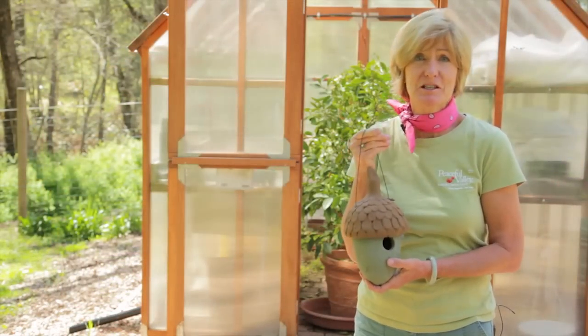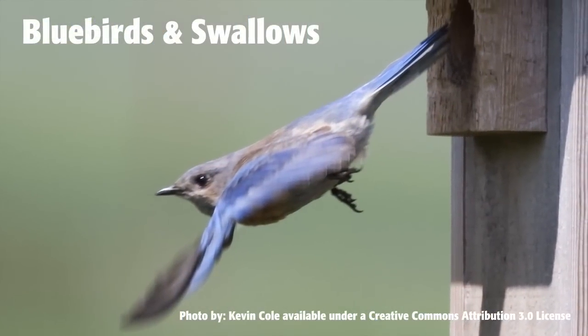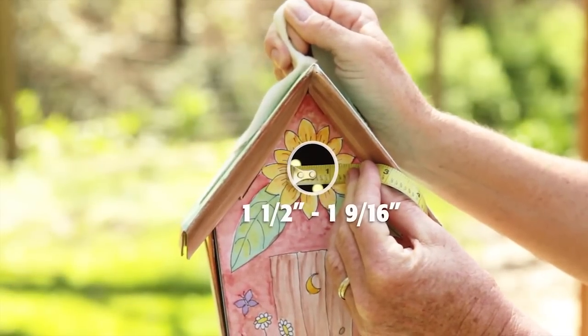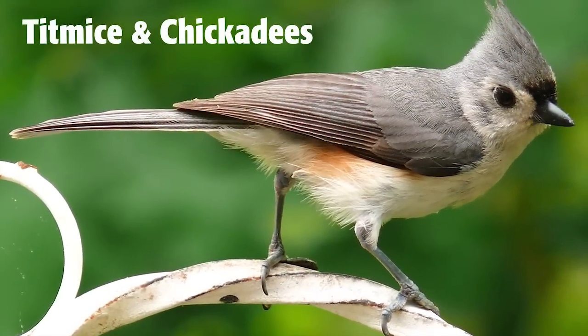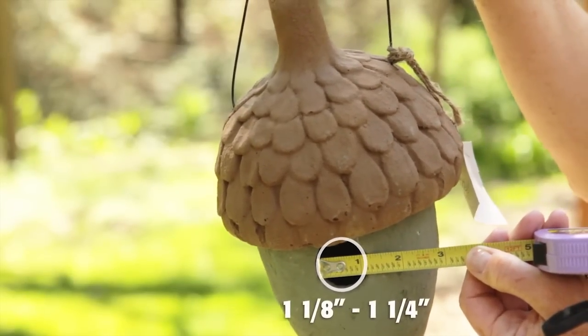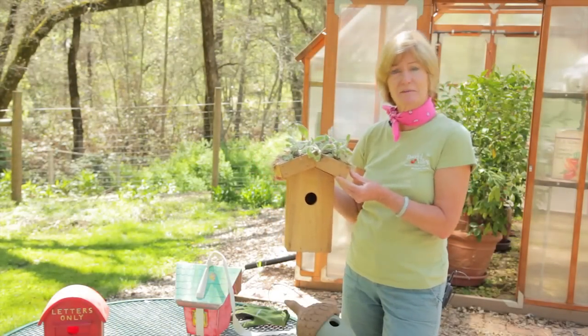Each bird species prefers a different size entrance hole. For example, bluebirds and swallows prefer a hole diameter of 1.5 inches to 1 and 9/16 inches. Smaller birds, such as titmice and chickadees, like hole sizes of 1 and 1/8 inch to 1 and 1/4 inch. When building or buying a birdhouse, keep these things in mind.